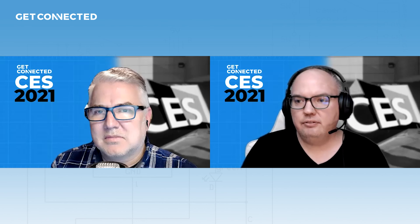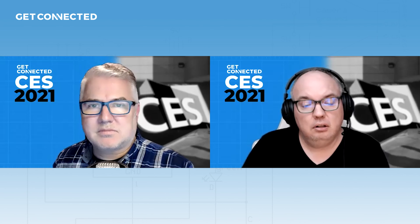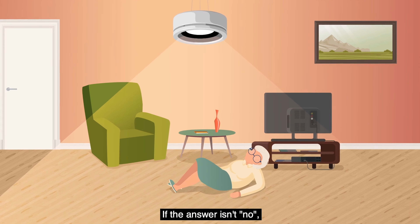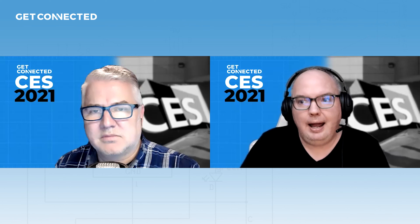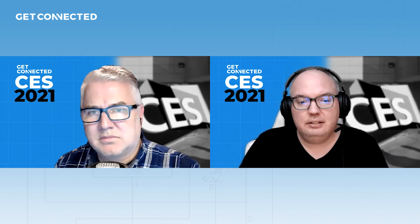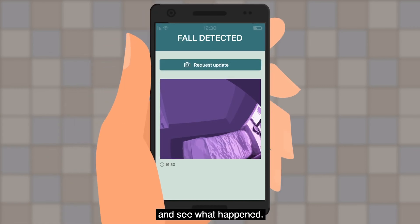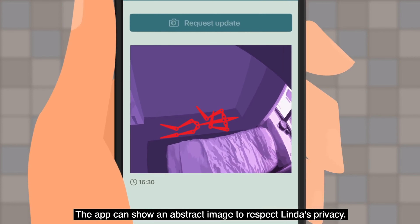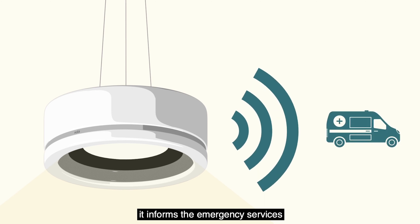It also has fall detection. If grandma were to fall, it would detect that she had fallen. It has a camera that shoots down from the ceiling and shows on an app for a caregiver or family member where grandma is. But it actually takes the image of grandma out of the photo and replaces it with what looks like a little animatronic skeleton view — an animation of that person — just to protect their privacy, because if you fall in an awkward position, it would look bad.